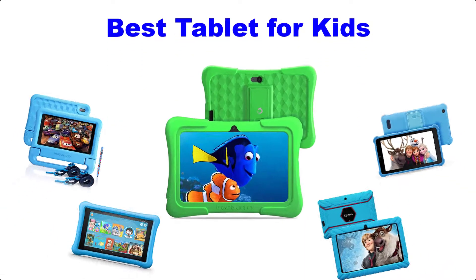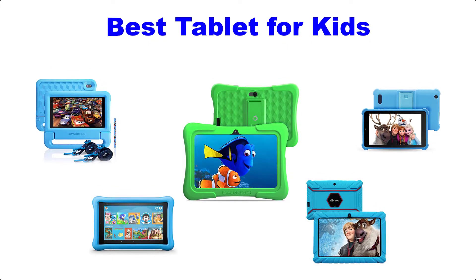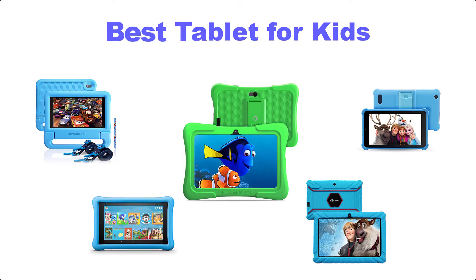Hello guys, welcome back to Top Home Guide. Today I am going to talk in this video about the best 5 tablets for kids that you should buy. Let's get started.